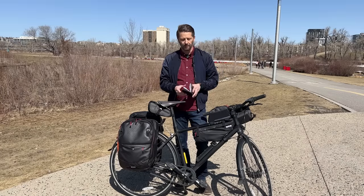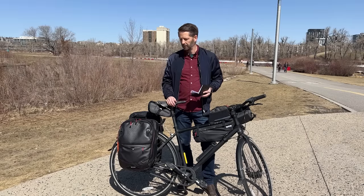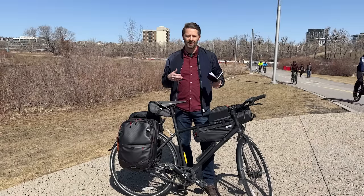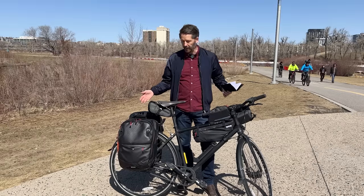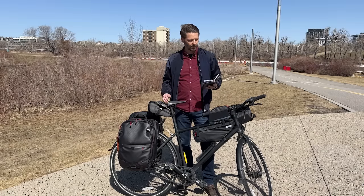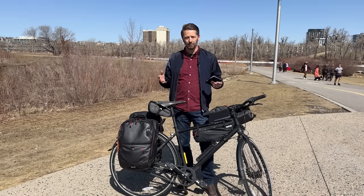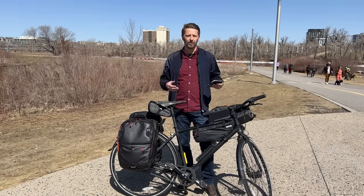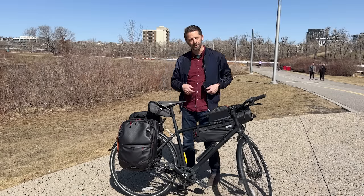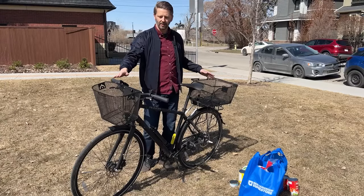Pros and cons of bags: for convenience, they all zip up so stuff won't fall out when you hit a bump, and you can take them off and bring them into your house for easy loading and unloading — though it does take a bit of time to get organized. These bags are great too because they're not just for groceries — great for commuting or using as a backpack. As for cost, a bag system like this is not the most affordable option, but these are great quality bags and buying a good bag is an investment you'll use for years. Overall, using a bag system to carry a week's worth of groceries: pretty good.